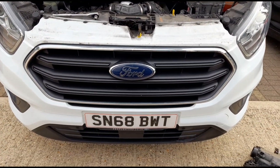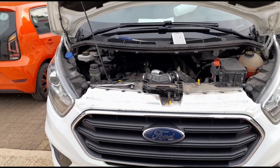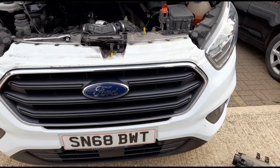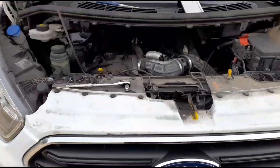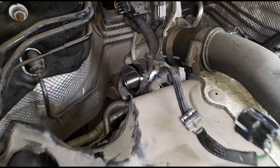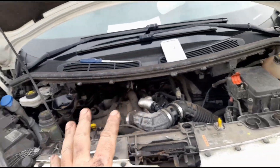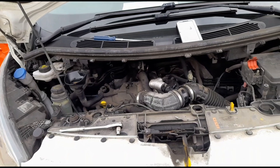Bad news unfortunately — it's going to need a new turbo fitted. Being mobile, I'm going to say no to this job; I don't really want to do it. I'll hand it into a friend of mine's garage and pass over some details to someone who's going to have a lot more time to deal with that problem.